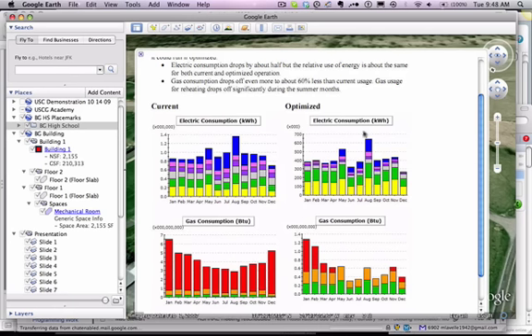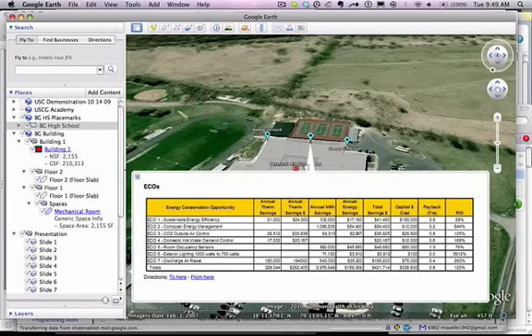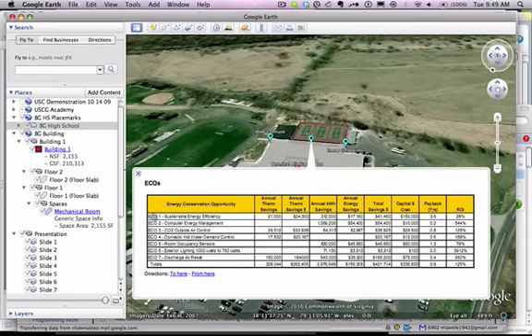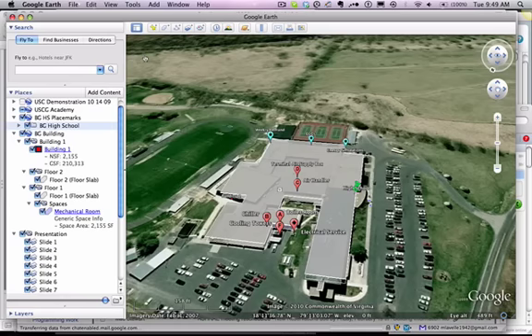How can the building operate better in the future? That comes from using building simulation and looking at the optimized results of our analysis. To be practical, we need ECOs — an understanding of what the opportunities are to sustain energy efficiency, what kind of savings in gas, electricity, dollar amounts, and payback. The nuts and bolts of it are all in the utility meters. If we don't have access to interval data, we'll need to create it in the future. This is how we tell how the building is actually running in detail.